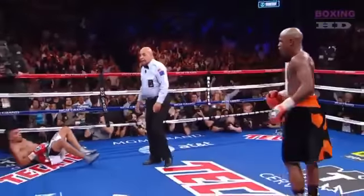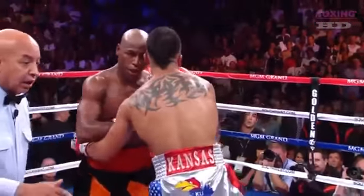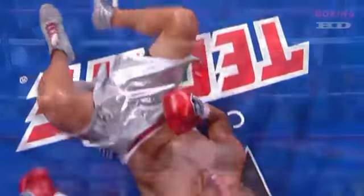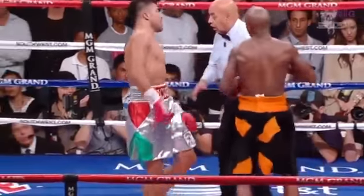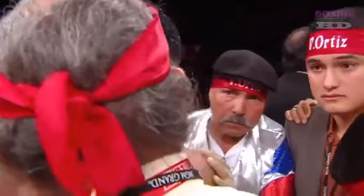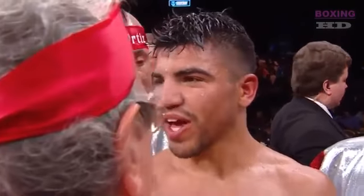Left hook, right hand — right hand. You don't hang out in the kill zone with Floyd Mayweather. Now, this is going to be controversial, and it shouldn't be. You've got to protect yourself at all times. That finished it — Ortiz is looking over at the referee. You have got to protect yourself at all times. No matter what they say about how he finished the fight, he finished it. That's the experience of Mayweather.